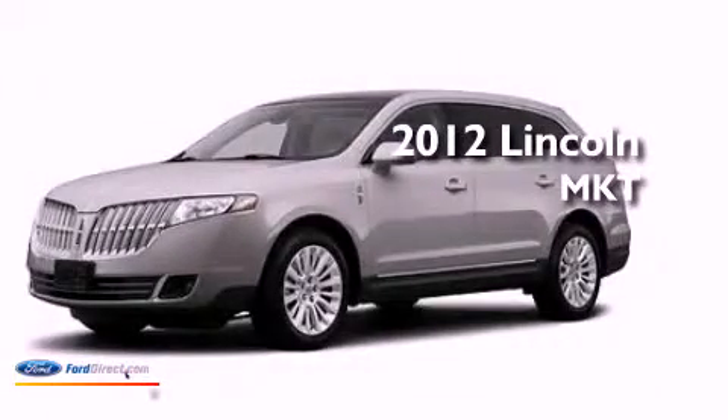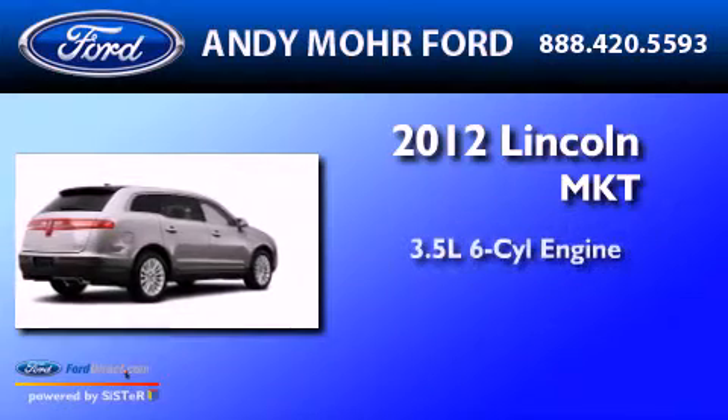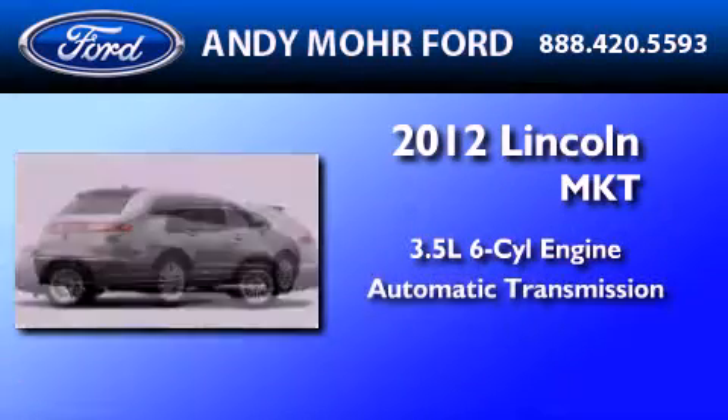This is a brand-new 2012 Lincoln MKT. It has a 3.5-liter six-cylinder engine and an automatic transmission.